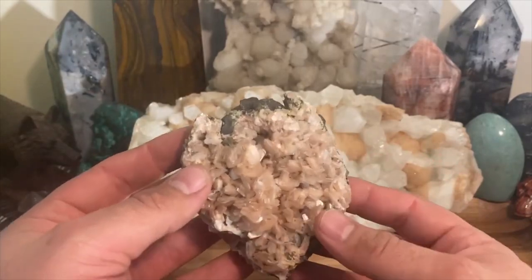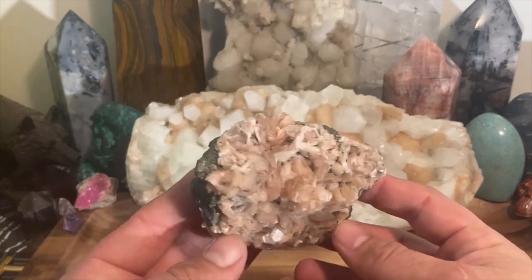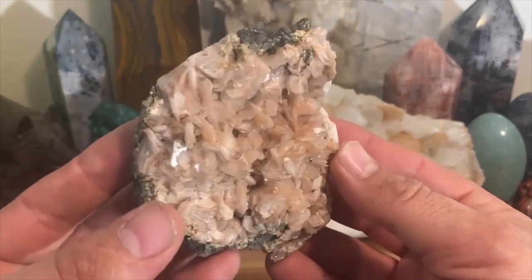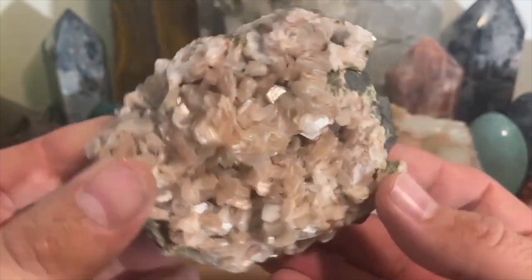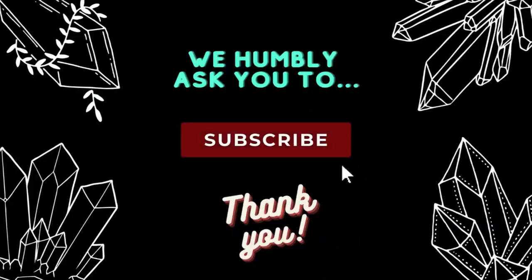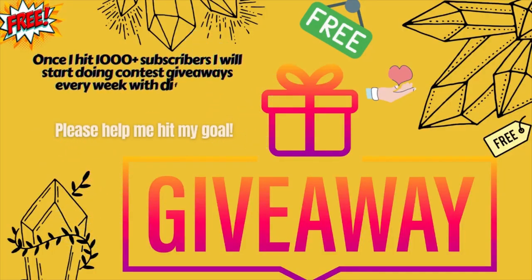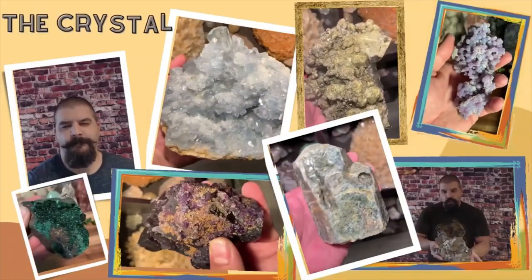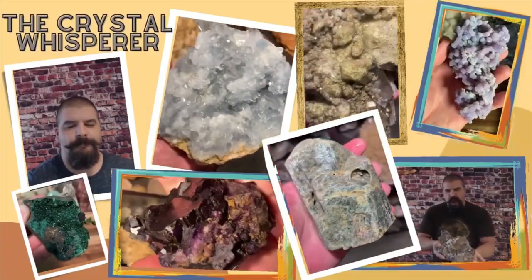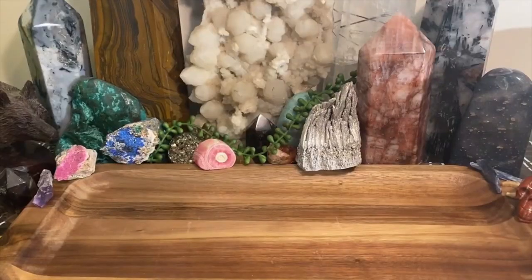That's all about stillbite. Any questions or whatever you want to talk about, just hit me up in the comments — I'd love to hear what you think and if anybody has worked with it. Another beautiful mineral is stillbite.